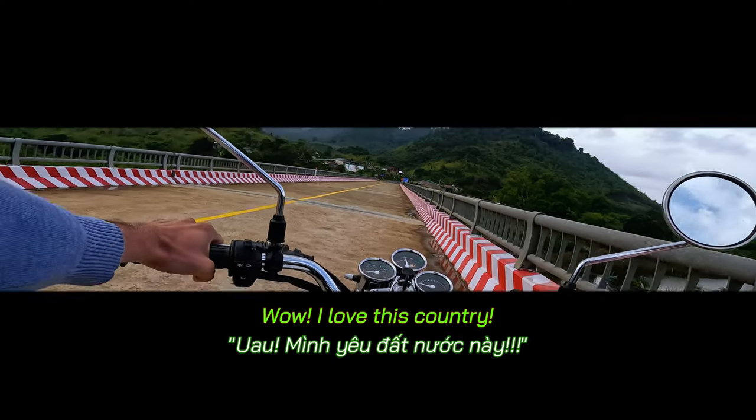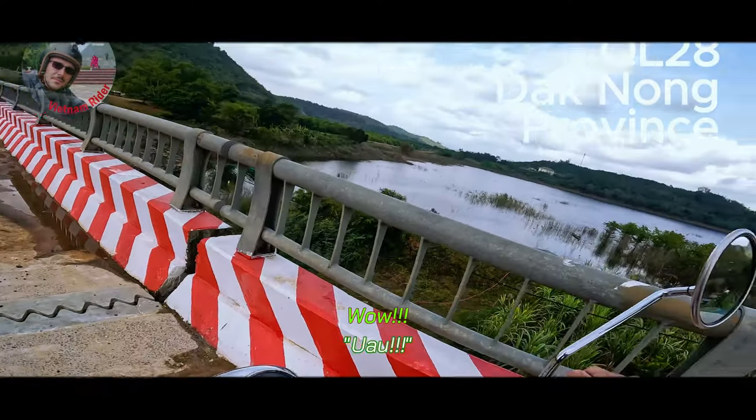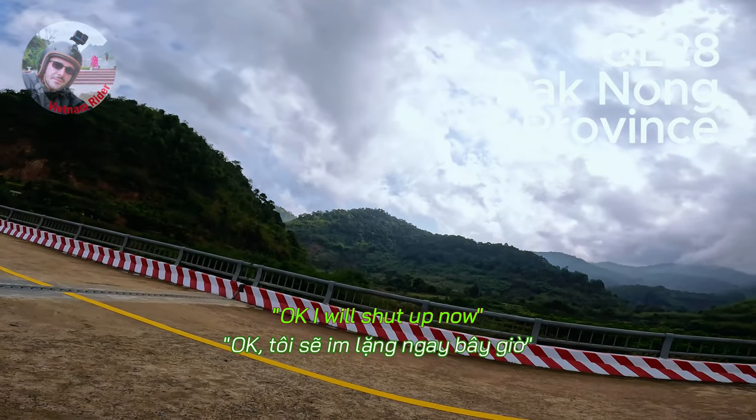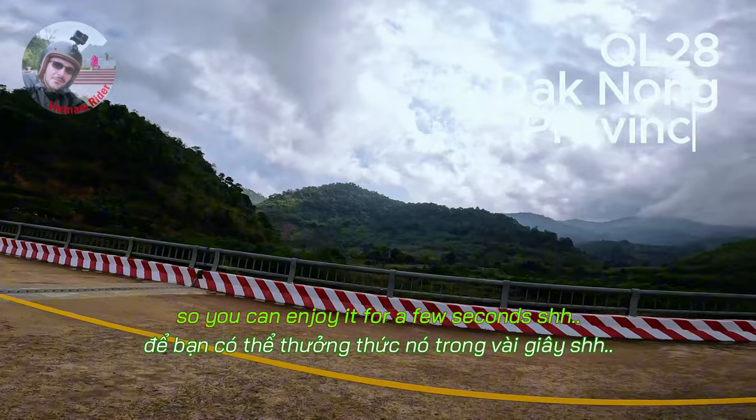Wow, I love this country. Wow, beautiful. Okay, I will shut up now so you can enjoy it for a few seconds.